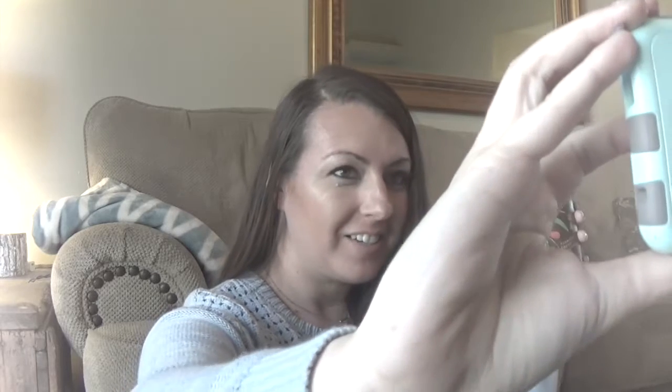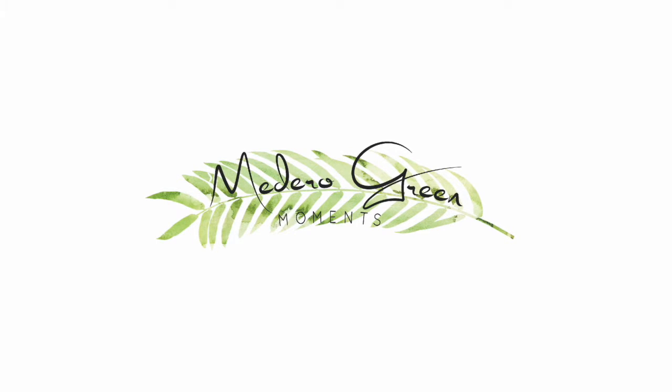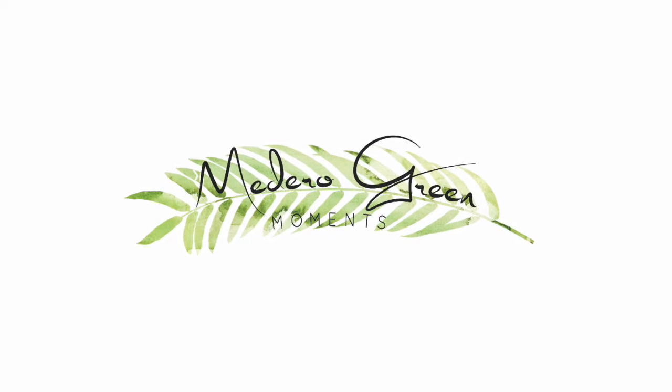Hey guys, it's Elizabeth from Madera Green Moments and today we're going to talk about wolfberries. What is a wolfberry? What are they? Have you guys heard about wolfberries before? Let's just jump right in.